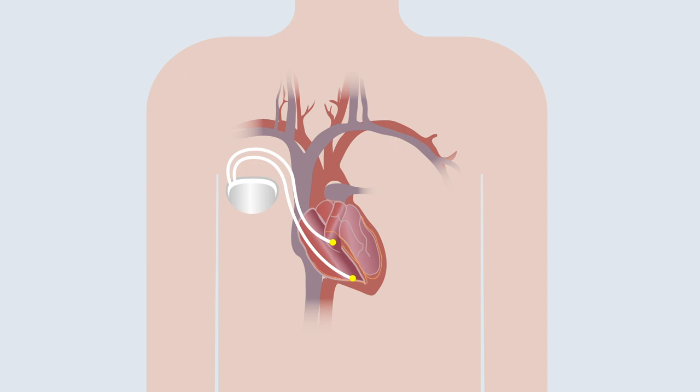A pacemaker is a device that will also record and can help to control your heart's rate. A pacemaker uses small electrical pulses delivered to your heart that will either speed up or slow down your heart rate if your heart rate becomes abnormal.